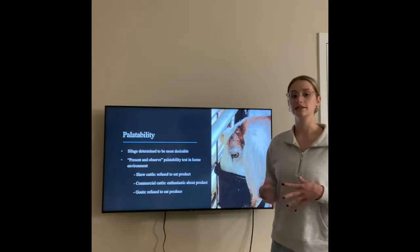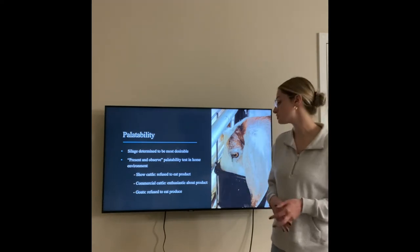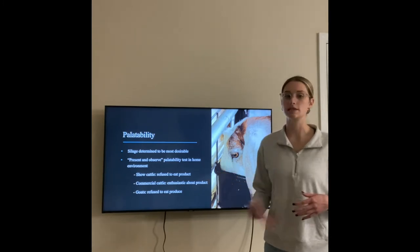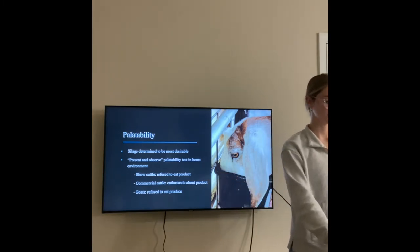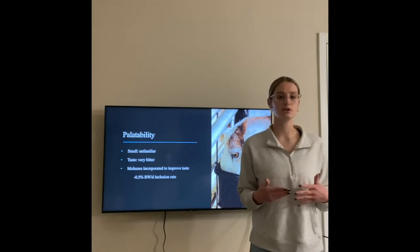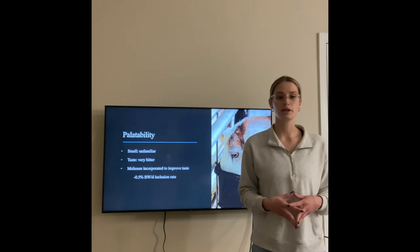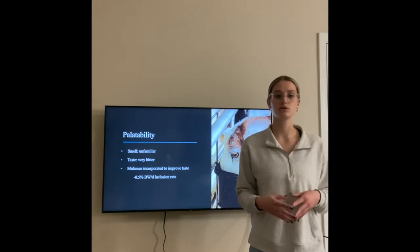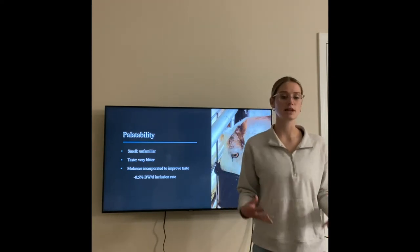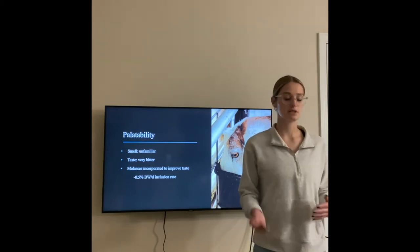In a palatability test in a home environment, show cattle and goats both refused to eat the product, whereas commercial cattle were enthusiastic about it. The smell and taste was unfamiliar to all the livestock, as not many have ever been introduced to olive pumice or olive products in general. The taste was also very bitter, so molasses was added to the feed groups to increase palatability.